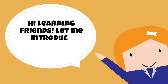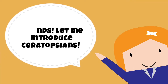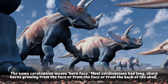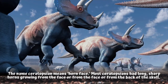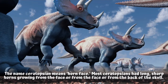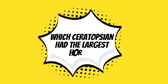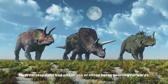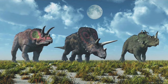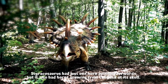Hi learning friends! Let me introduce to you the dinosaur family called ceratopsians. The name ceratopsian means 'horn face.' Most ceratopsians had long sharp horns growing from the face or from the back of the skull. Which ceratopsian had the largest horns? Most ceratopsians had either one or three horns pointing forwards.